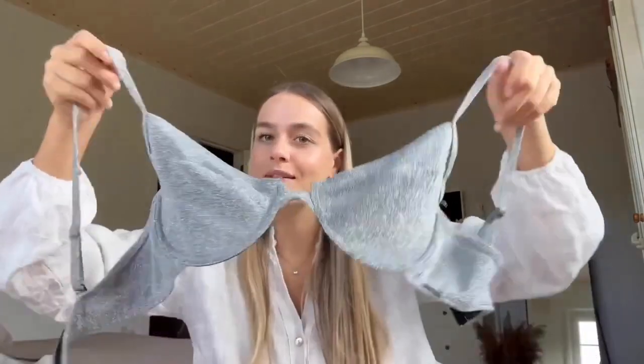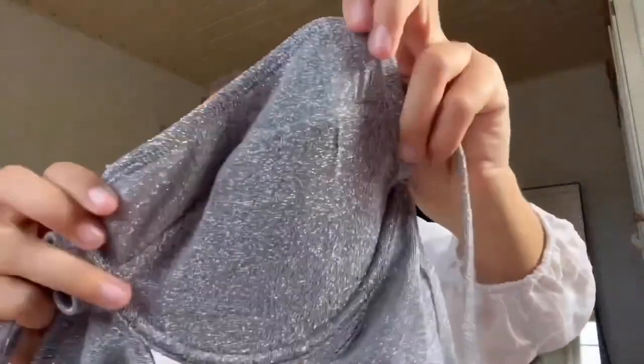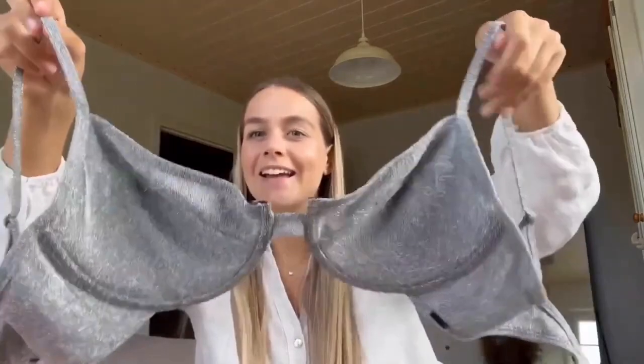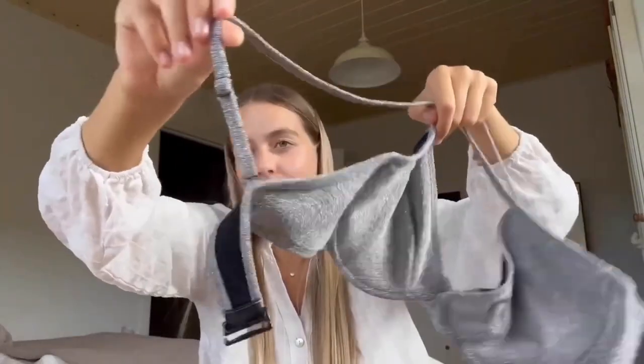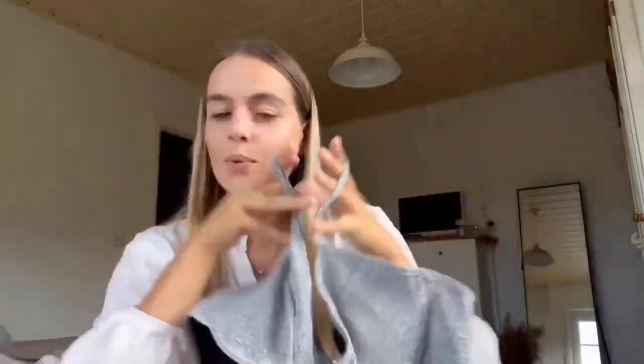Next up I have a bra-style bikini top. As you can see it's like a bra — it has a wire underneath and it's in this really cute glittery material. It's a little bit itchy, not gonna lie, but the inside is normal so it's fine. It has adjustable straps and in the back you can close it in three different ways.